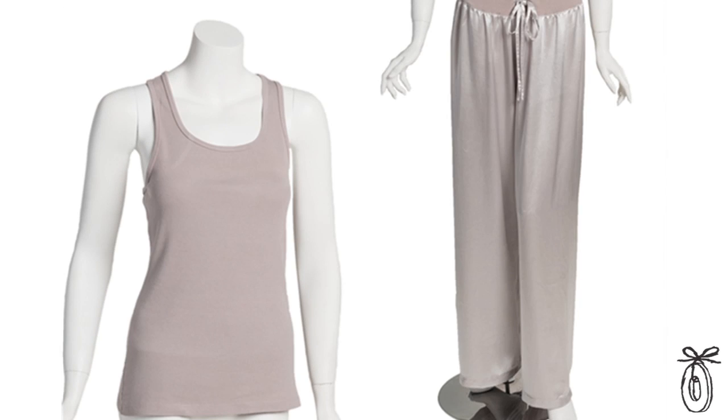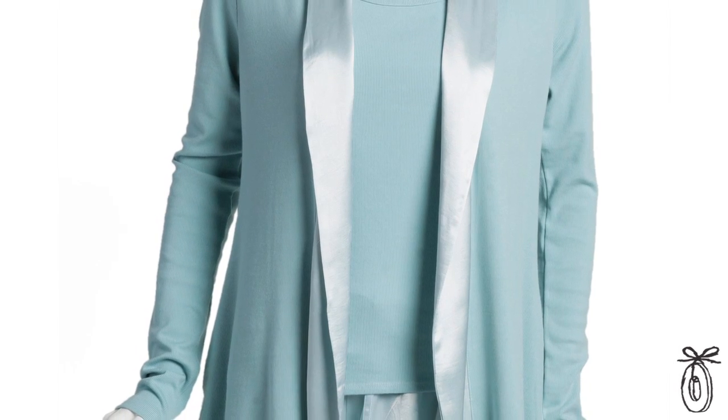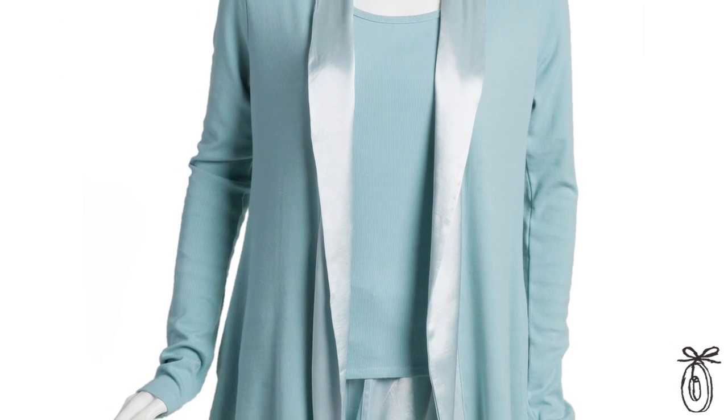What's also striking about PJ Harlow is the versatility of the individual pieces. The top could go to yoga class, the bottom could be worn by itself, or the jacket could just be thrown over anything when somebody shows up at the door.